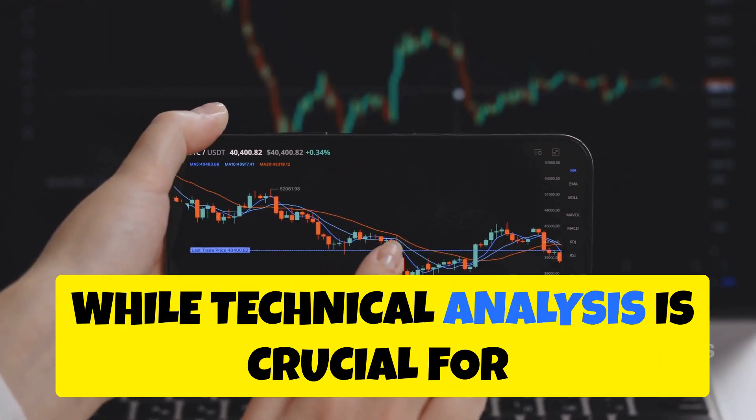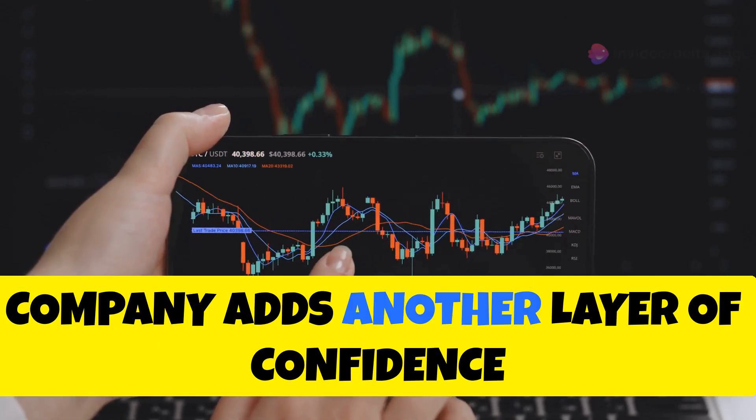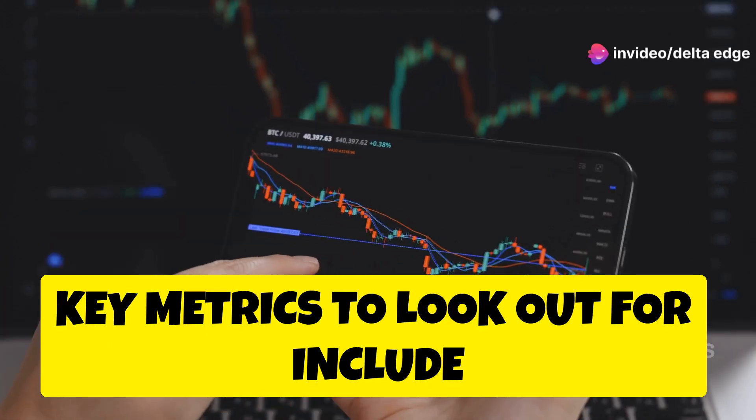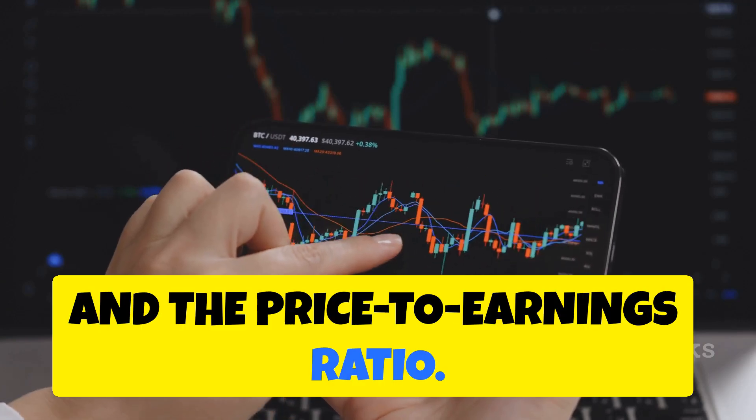While technical analysis is crucial for swing trading, understanding the fundamentals of a company adds another layer of confidence to your trades. Key metrics to look out for include revenue growth, earnings per share, and the price-to-earnings ratio.